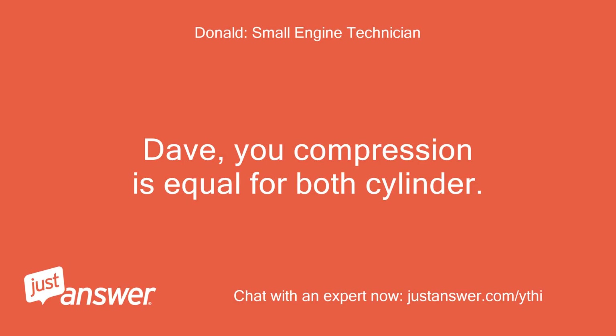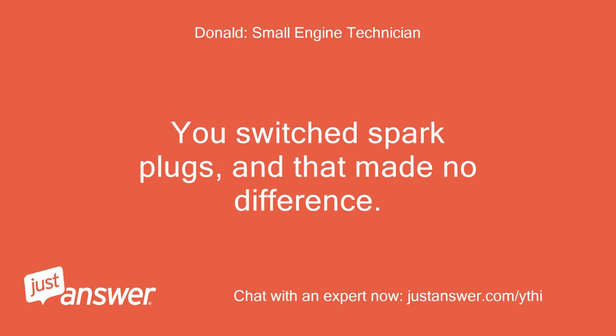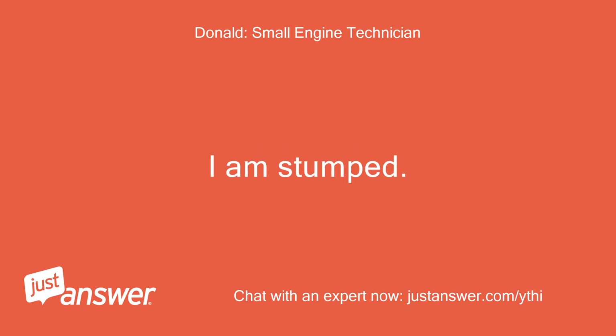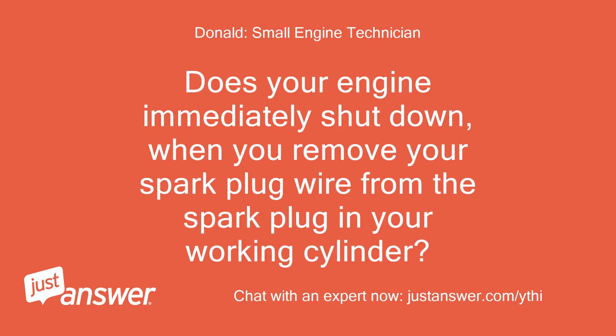Dave, your compression is equal for both cylinders. You are getting equal spark to both spark plugs. You switched spark plugs and that made no difference. Everything looks good under your valve cover. I am stumped. I honestly cannot think of anything else. Does your engine immediately shut down when you remove your spark plug wire from the working cylinder? Yes.